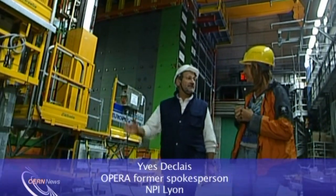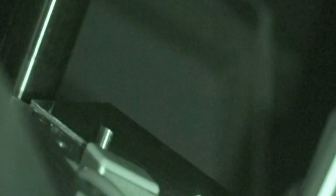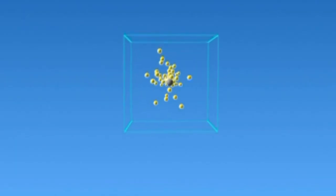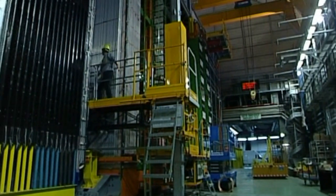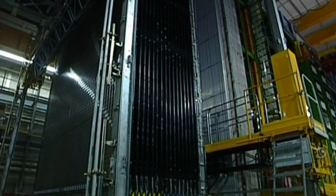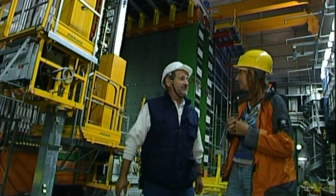The Opera detector is made of 200,000 special bricks, each containing 50 sheets of lead and 50 sheets of emulsion — a special substance similar to photographic film that can record in a very precise way the passage of particles from the interaction of a neutrino with one of the bricks. To determine in which brick the interaction took place, we put layers of detectors called scintillators between each layer of bricks. These scintillators record the passage of the particles in real time.